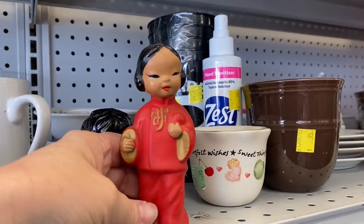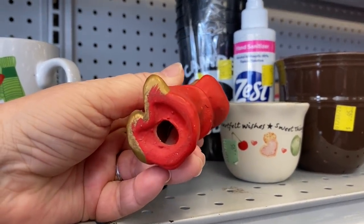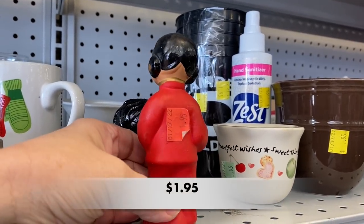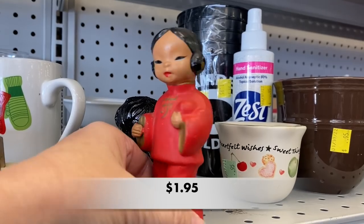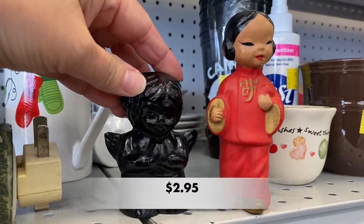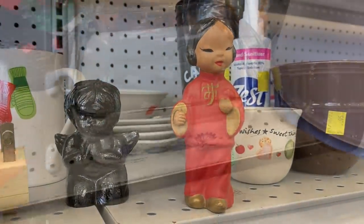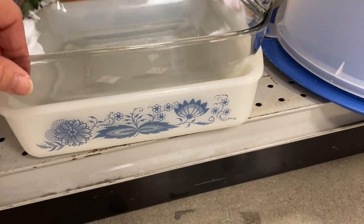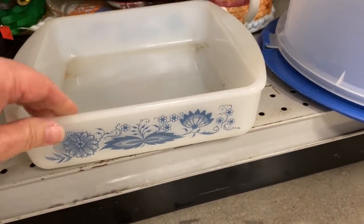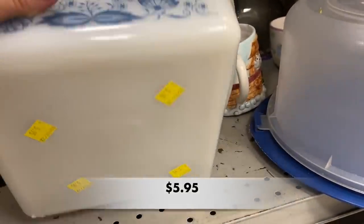Here we have another precious figurine. This looks like it could be a hobbyist piece, and if so, they did a wonderful job. She was quite beautiful. This definitely looks like it could be glass bake, but it wasn't marked on the bottom, so I'm not quite sure.